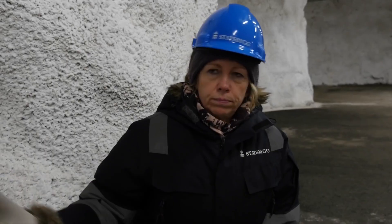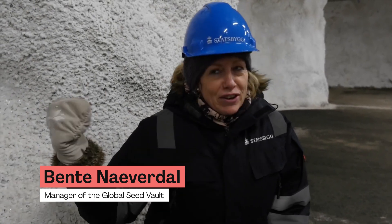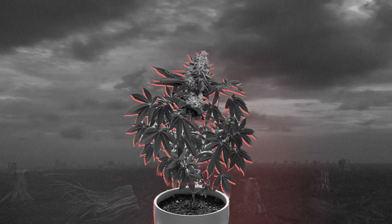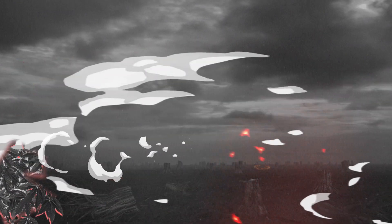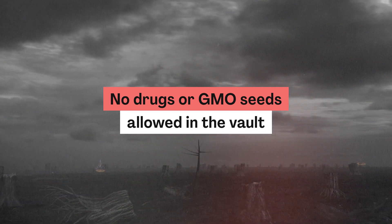But don't be mistaken — the vault is only preserving plant-based gene material. In the event of Doomsday, we would be left without marijuana, because no drugs or genetically modified materials are allowed to be stored here. Sorry.